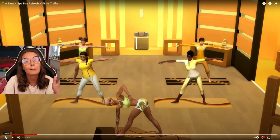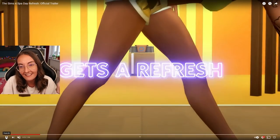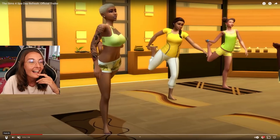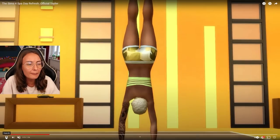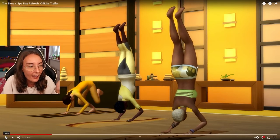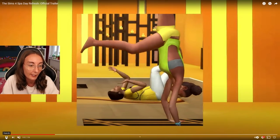Think of all the e-boys that people are about to make. Custom content did nails before this but I'm just imagining how many e-boys are gonna be up on the gallery now with black nails. Please just give us a plain black swatch. There's definitely some new poses - this might just be for advertisement but I think this is gameplay, so that's definitely a new pose.